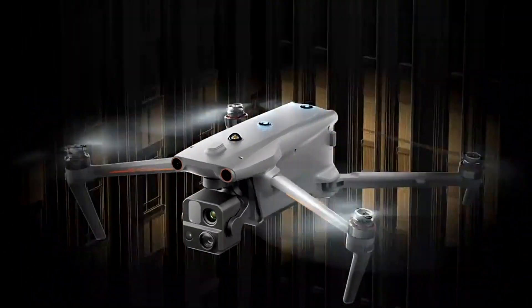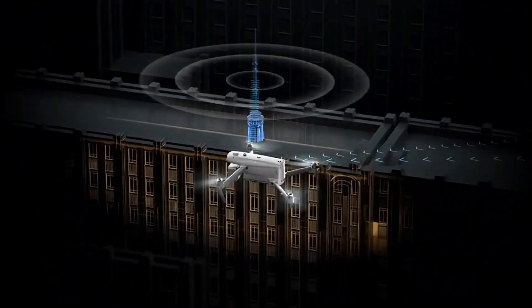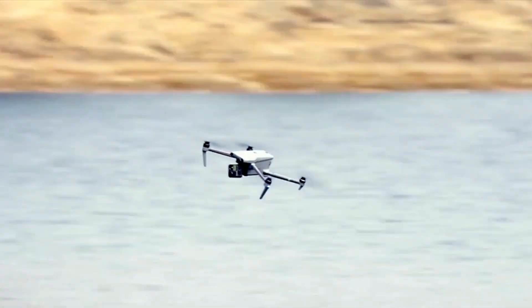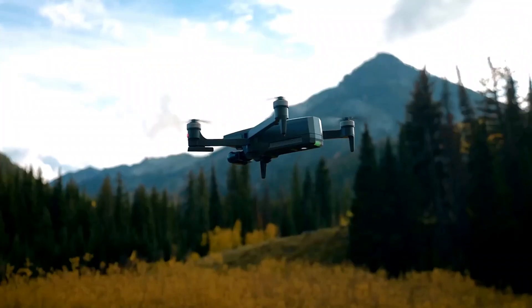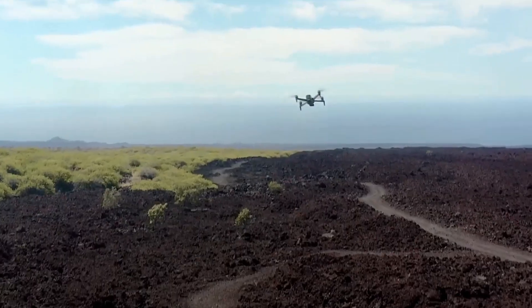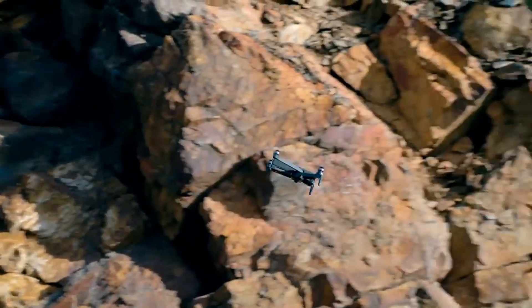With a 50-megapixel wide camera and 48-megapixel zoom camera offering 8x optical zoom, this drone captures detailed imagery, making it ideal for commercial applications. EXO Cinemaster 2 — a drone catered to video enthusiasts. While its still image capabilities are modest, content creators will find joy in its 4K video shooting capabilities, thanks to a Sony sensor.